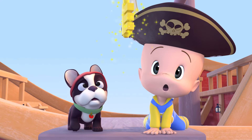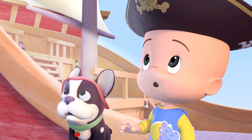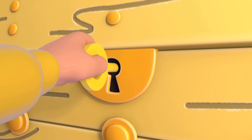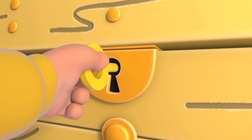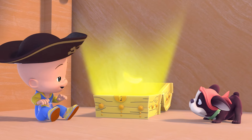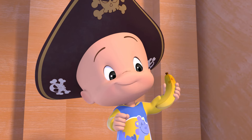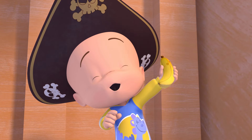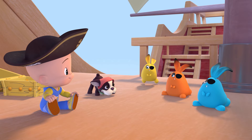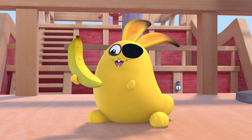Whoa! Yellow key! Open, open, open! Wow! Yellow banana! Yay! Ha!